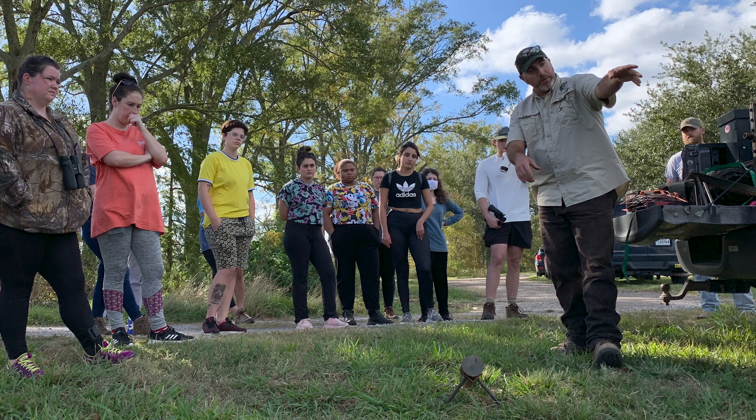We had an opportunity for me to bring my wildlife management techniques class out here to the field to learn from the Louisiana Department of Wildlife and Fisheries how rocket nets are used to capture some of the larger wildlife.